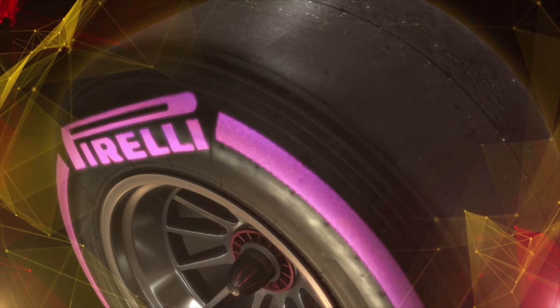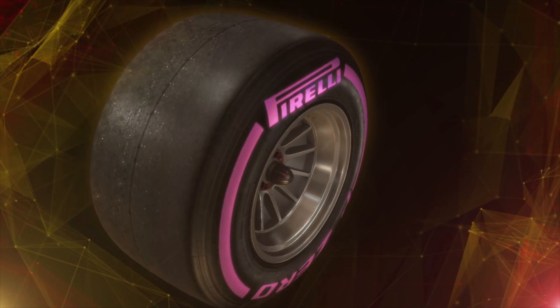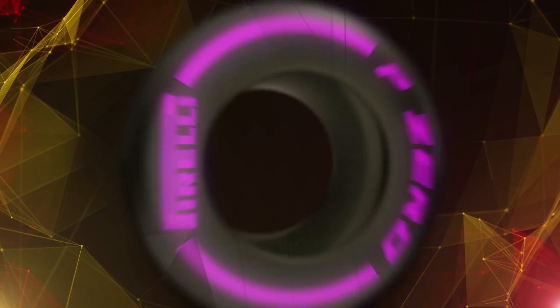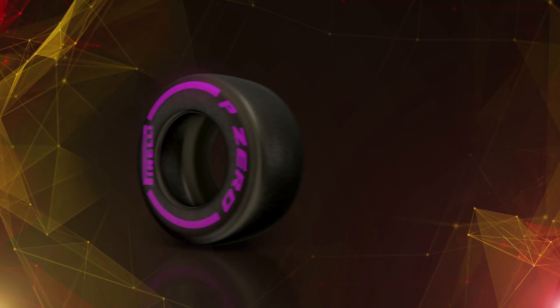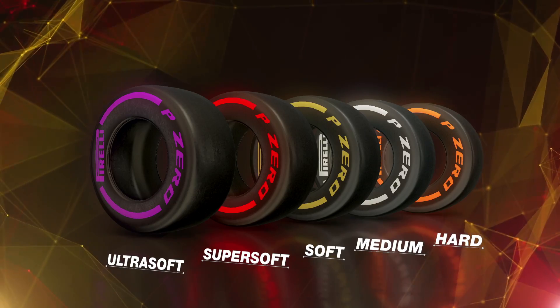With the new Ultrasoft compound, characterised by purple markings on the sidewalls, Pirelli is increasing the tyre choice available for the 2016 season. This new tyre delivers the ultimate in performance, lining up alongside the existing SuperSoft, Soft, Medium and Hard compounds.